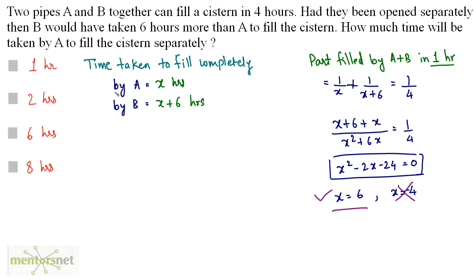x is the time taken by A to fill the tank completely, so A takes 6 hours. That is what was asked — how much time will A take to fill the cistern separately? The answer is 6 hours, so option C is correct.